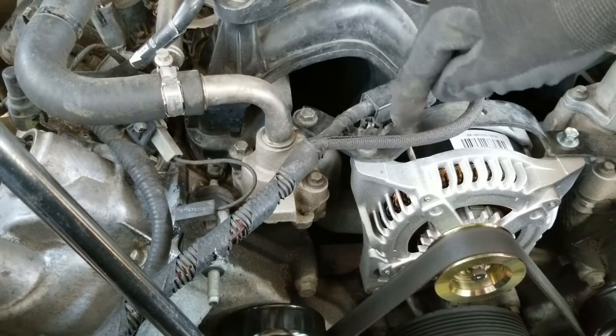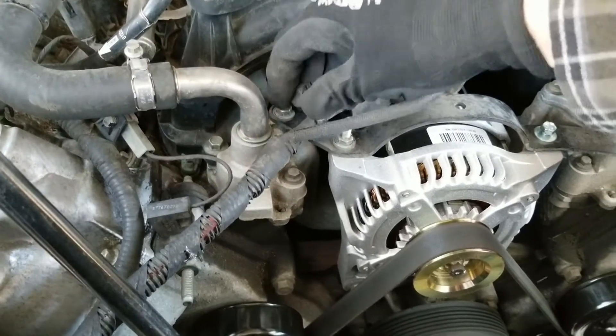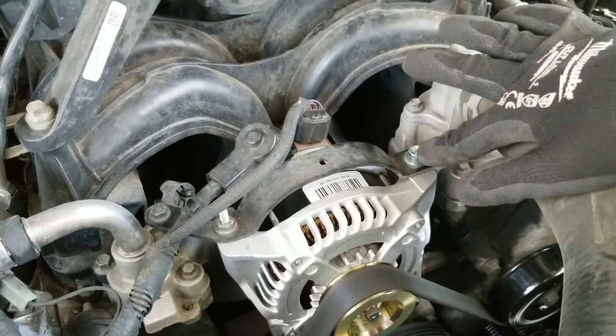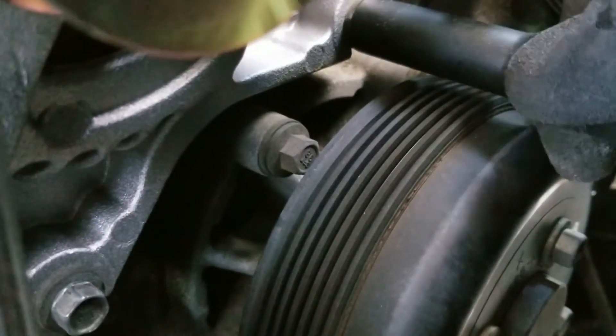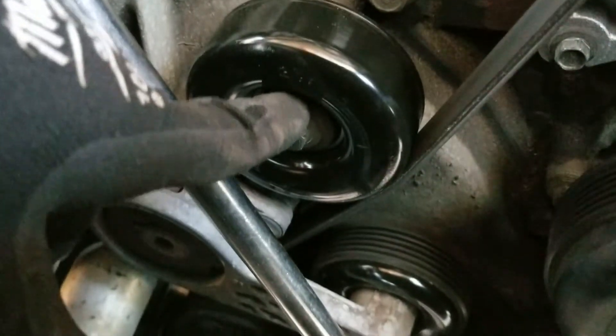The bracket on top that holds the alternator has four bolts — one of them will require a deep socket to reach — and those are all 10 millimeters. On the bottom of the alternator there are two 10 millimeter bolts that don't have to come all the way out; the alternator just sits down on those, so you loosen them enough to pick the alternator up.